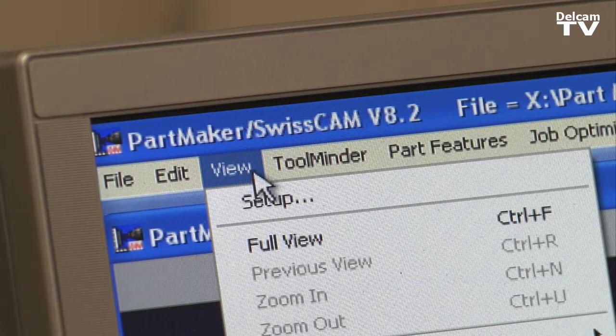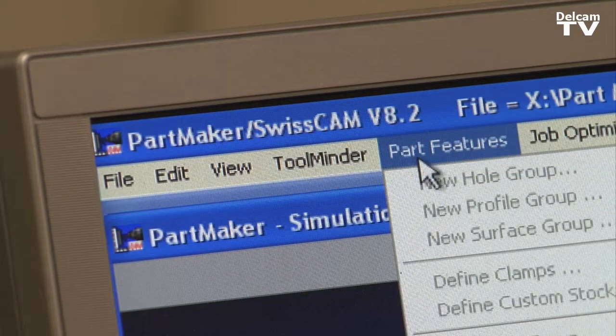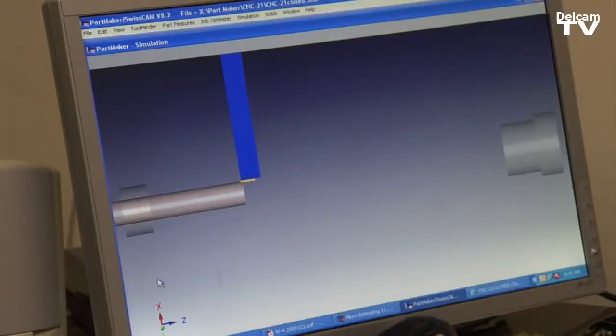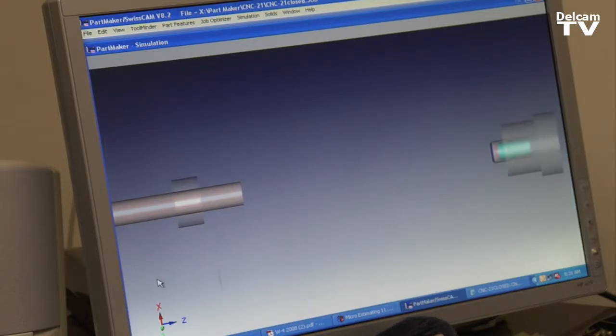The user interface of the PartMaker software makes it easy to visualize the insert. The PartMaker simulation window gives you the ability to see the part being produced on the machine, and it gives you the opportunity to make fine adjustments. This area of PartMaker enables you to see if the machined part may have problems as far as tooling, collision paths, and dimension changes.